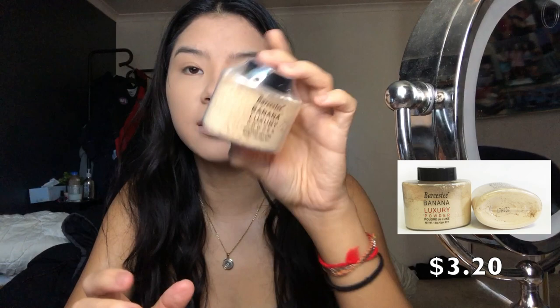For powder I got this Banana Luxury Powder - obviously a dupe for the Ben Nye Banana Powder. It's nicely glad-wrapped so I know no one's been into it. That scares me because it literally could just be baking powder with yellow dye. It feels finely milled but I don't know how I'm supposed to use it with this small cap.